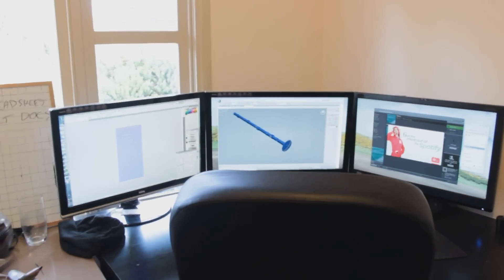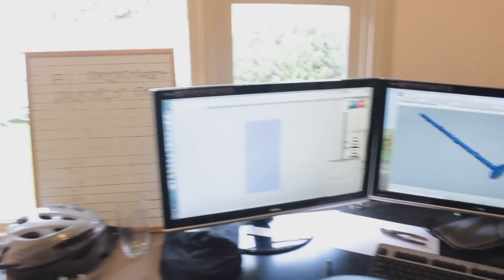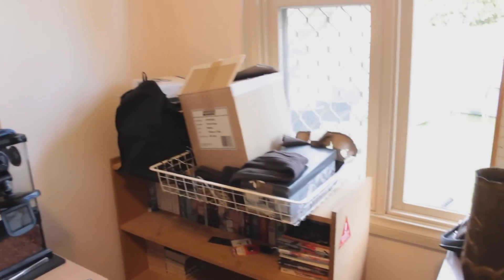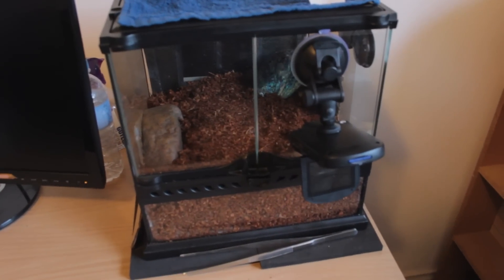My desk with more scary monitors, Wacom, and such — desk of strange knickknacks, whiteboard, random stuff. Jay's desk, complete with a tarantula hiding somewhere in there. And that's pretty much it.